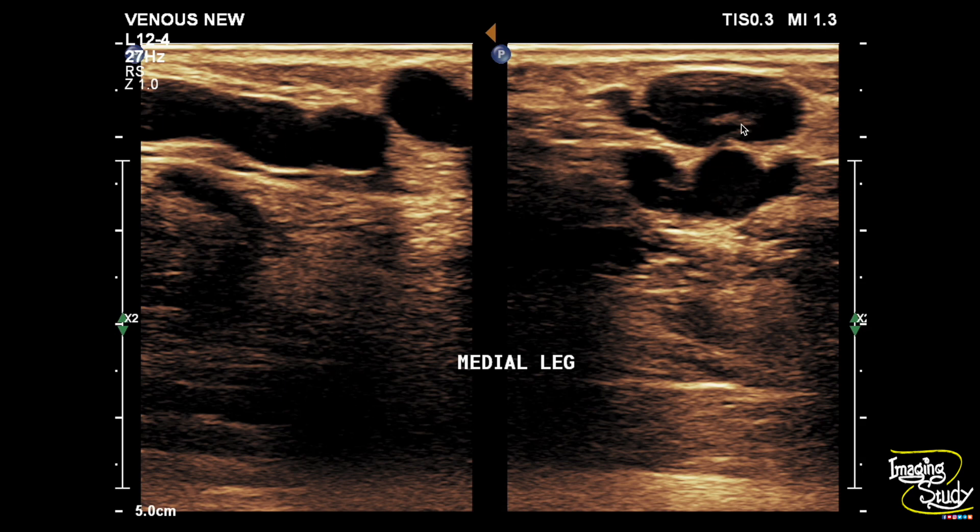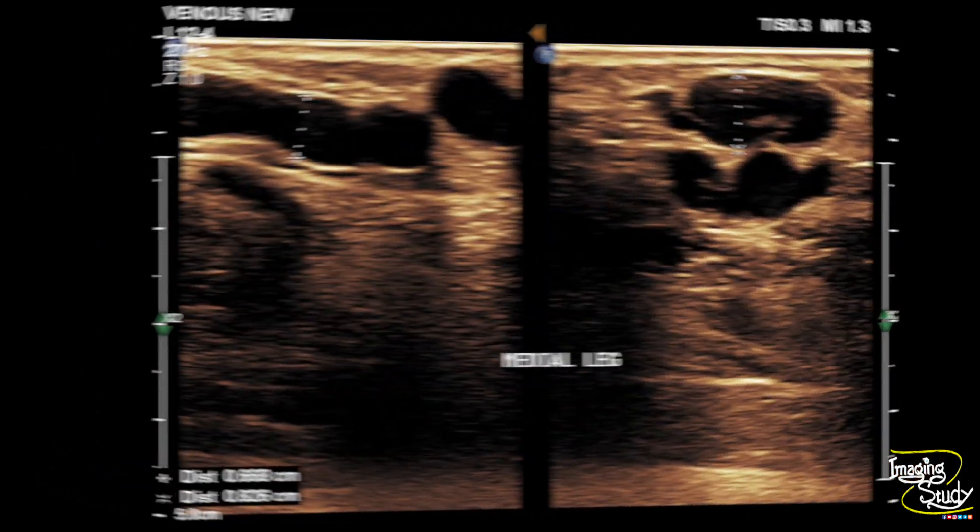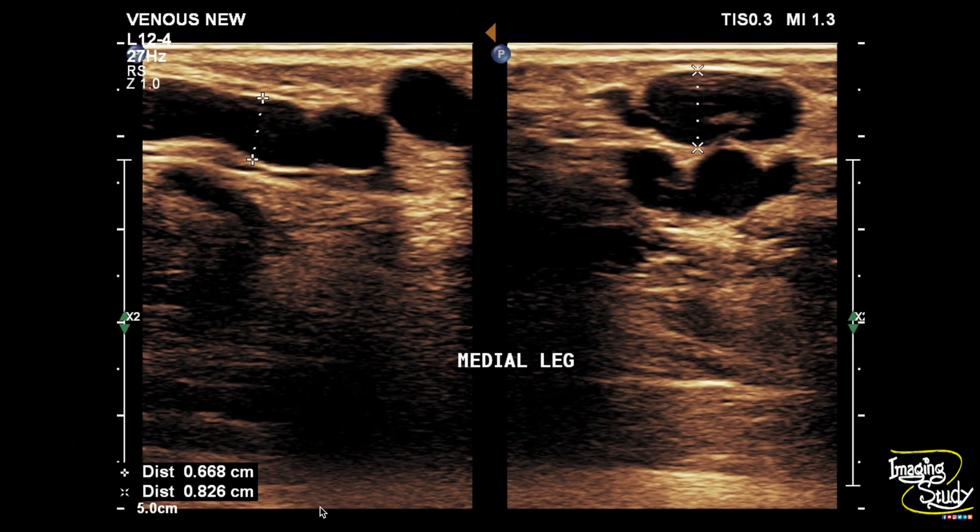You can see some echoes within this part of the dilated vessels. The varicose veins are compressible. The measurements show they are around 7 to 8 mm.